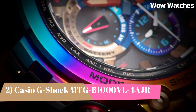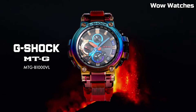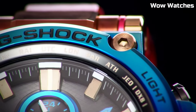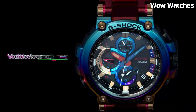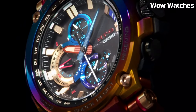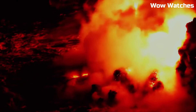Number 2: The Casio G-Shock MT-GB-1000. This watch is designed for outdoor use. It features a solar-powered battery, which allows it to run indefinitely with proper exposure to light. The watch is constructed with a stainless steel case and band and has a tough scratch-resistant mineral crystal face. It has a variety of useful features including a world-time function, stopwatch, countdown timer, and multiple alarms. The watch is also water-resistant to 200 meters, making it suitable for swimming and diving.